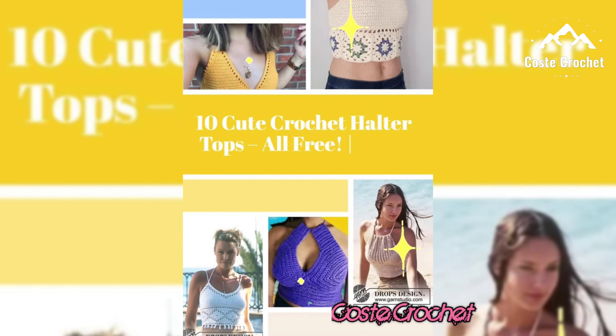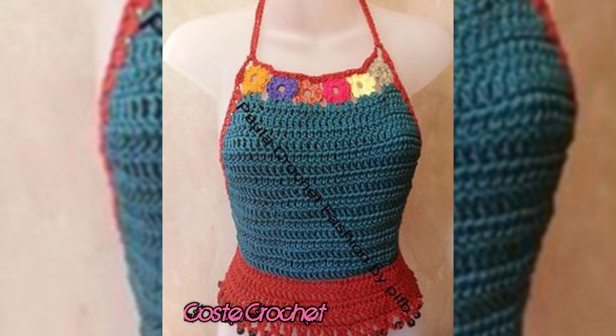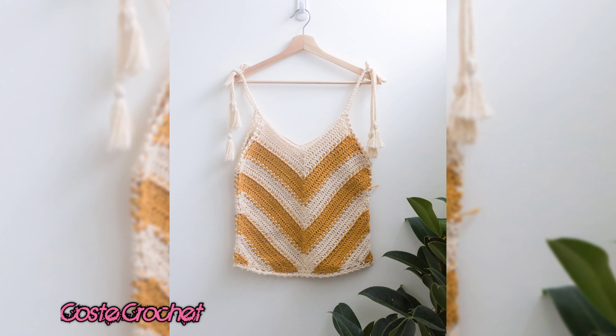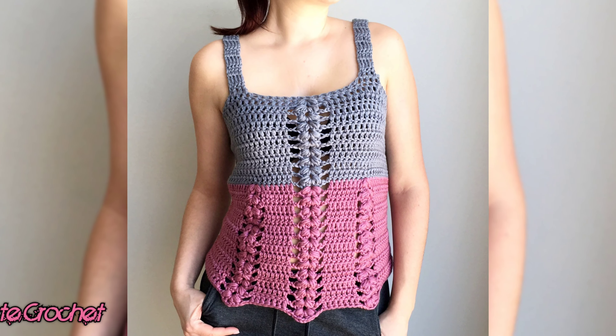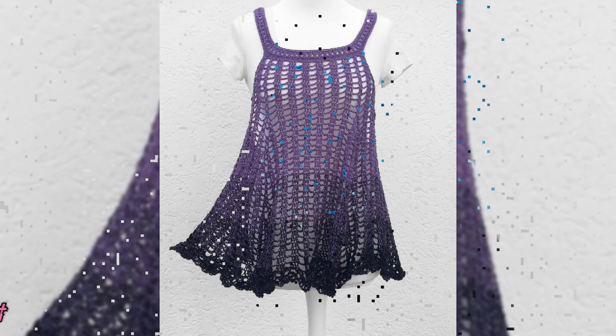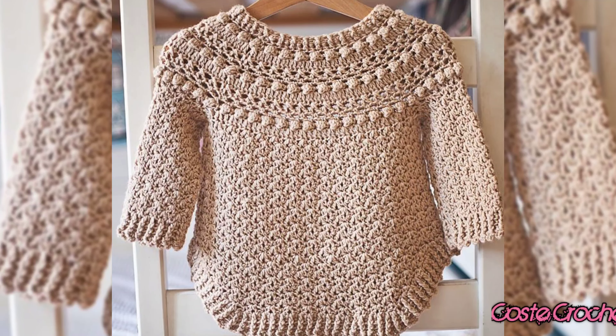Want to make your top truly one of a kind? Here's how to add some personal flair to your crochet top. You can add fringe or tassels to the hem for a fun boho vibe. Or try adding beads or ribbon to your stitches for a bit of sparkle. And don't forget about adjustable straps for a more tailored fit. Remember, crochet is all about creativity, so let your imagination run wild with different types, shapes, textures and details.